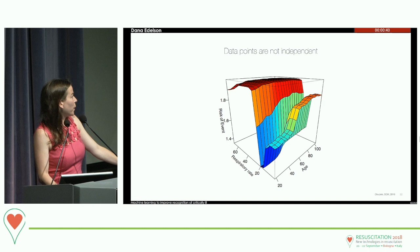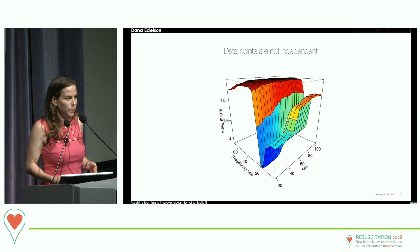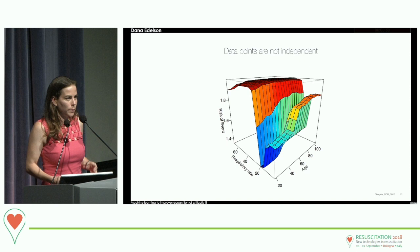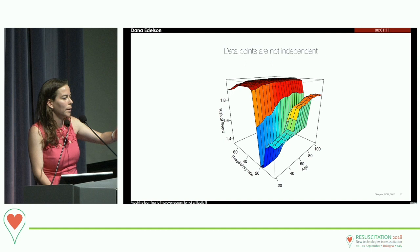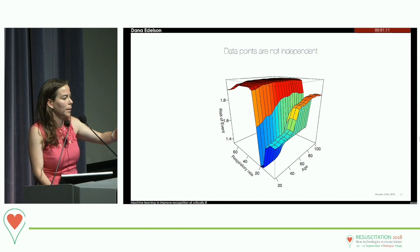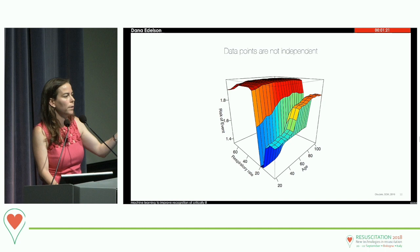If you're breathing at 40 times a minute, you're in trouble regardless of age. But if you're breathing at 8 or 6 a minute, it's really only a big deal if you're old. That's a real interaction. Age interacts with everything — heart rate, blood pressure, all of it. That's why these machine learning models are so much more powerful than the traditional simple approaches we were using before.